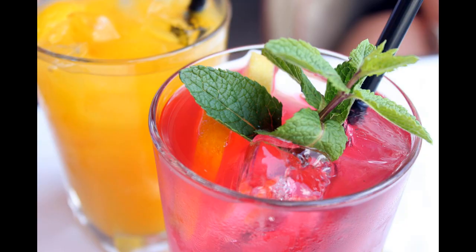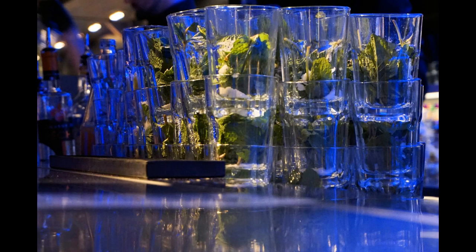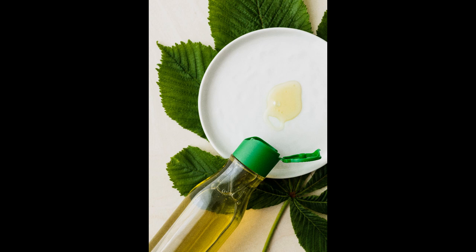We use fresh mint and we use dried mint. We use it as food and drink decoration, we put it in tea, we put it in alcoholic drinks, we inhale it, we use it in capsule form and we even massage with its oil.